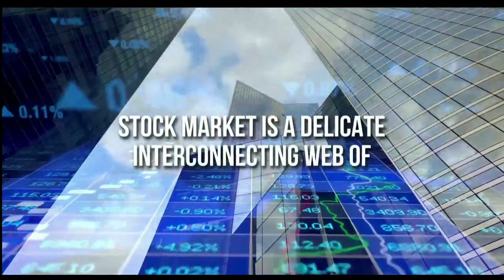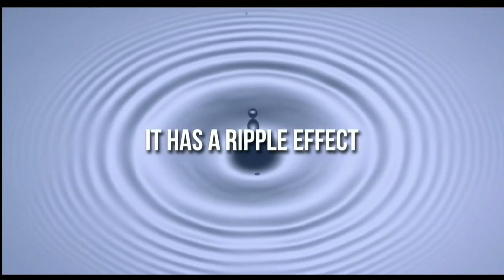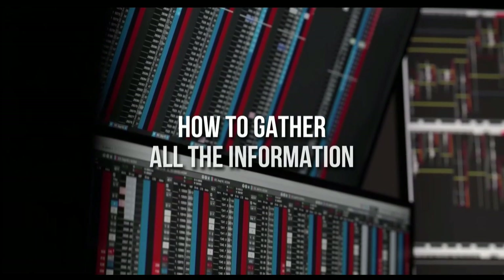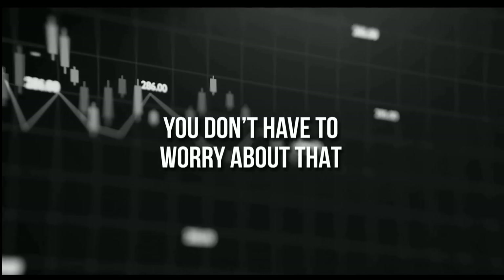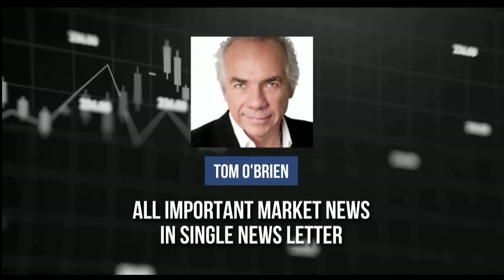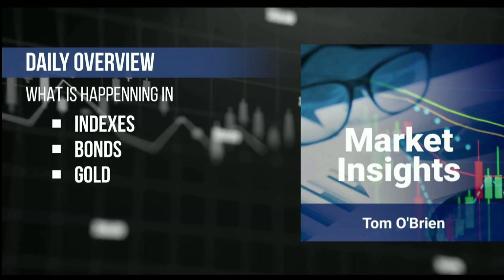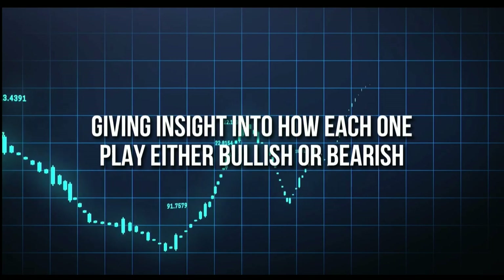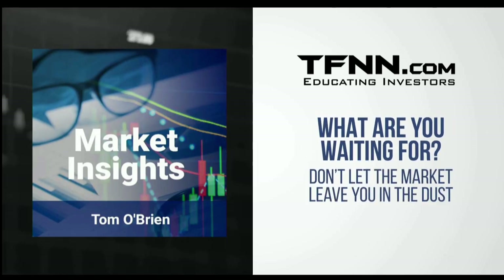The stock market is a delicate interconnecting web of commodities, equities, and trader psychology. When one string of the web is pulled, it has a ripple effect across the broader market. Tom O'Brien has brought all important market news to you in one single newsletter, Market Insights. It provides a daily overview of what's happening in the indexes, bonds, gold, and more. Tom also analyzes specific equities he believes have the potential to make huge returns, and his track record proves his analysis right. All first-time subscribers receive a 30-day money-back guarantee.